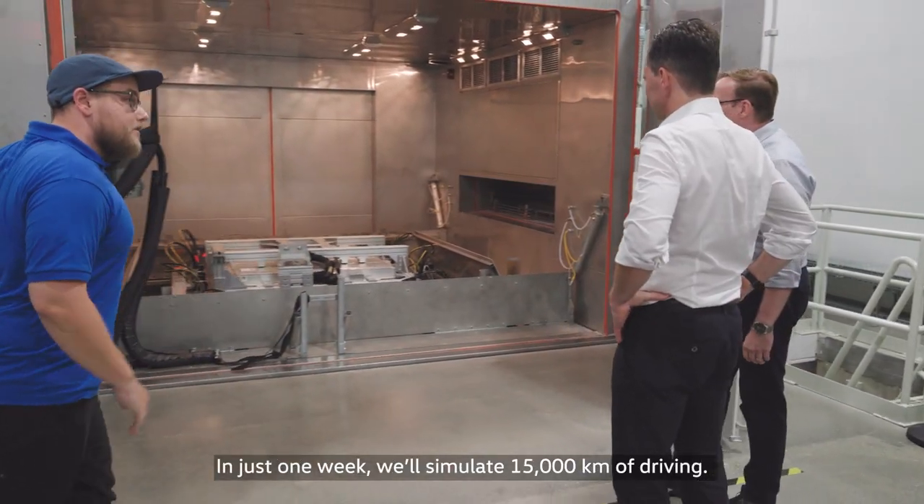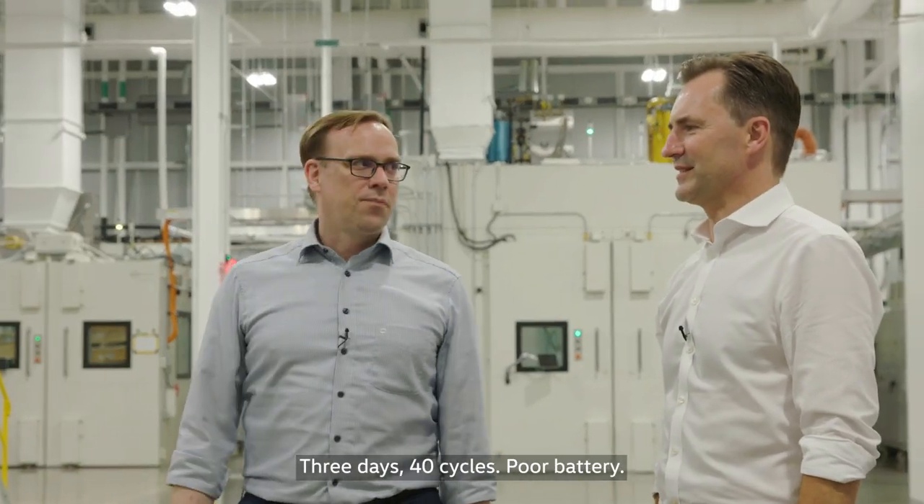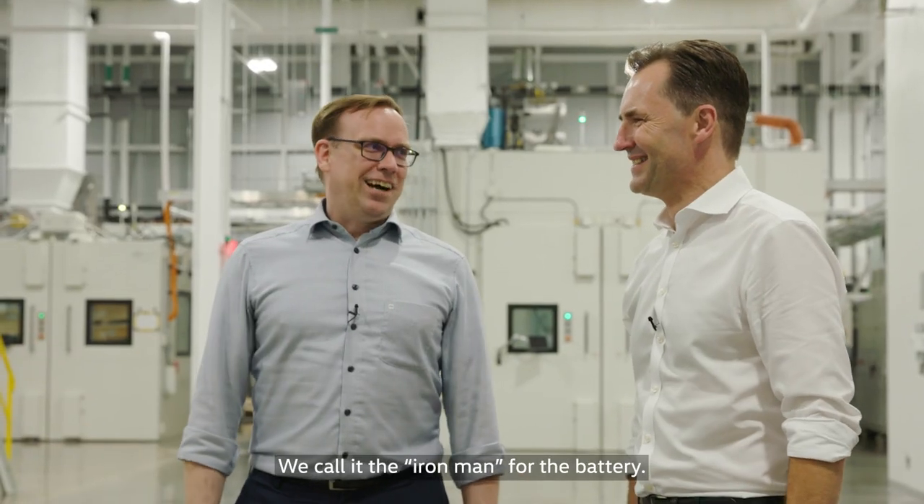Welcome to JNUGA! In just one week we'll simulate 15,000 kilometers of driving. Three days, 40 cycles. Poor battery. We call it the Ironman for the battery.